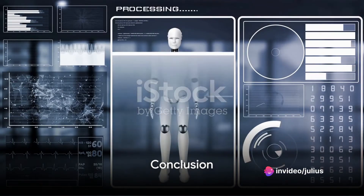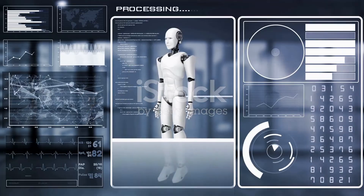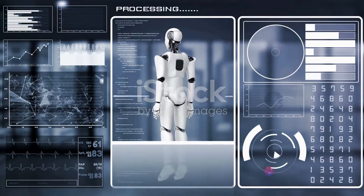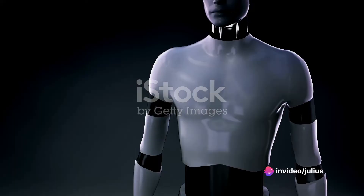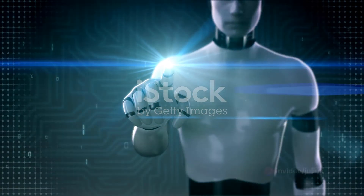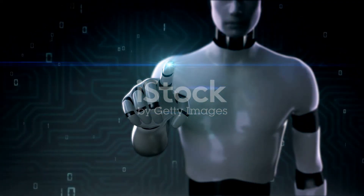These sensors, whether used alone or in combination, arm robots with a comprehensive understanding of their surroundings. The data they provide is processed using sophisticated algorithms and integrated into the robot's control system. This facilitates informed decision-making and autonomous behavior, allowing robots to interact with their environment in a meaningful and effective way.